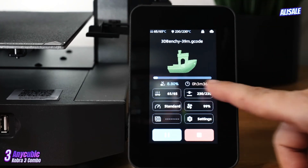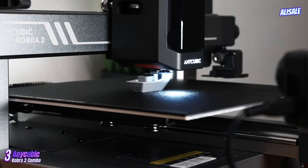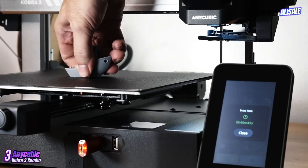This is particularly beneficial for beginners who may feel overwhelmed by the complexity of other models. When it comes to performance, the Kobra 3 does not disappoint. Equipped with a high-quality direct drive extruder, it excels in printing flexible filaments and complex designs with precision.